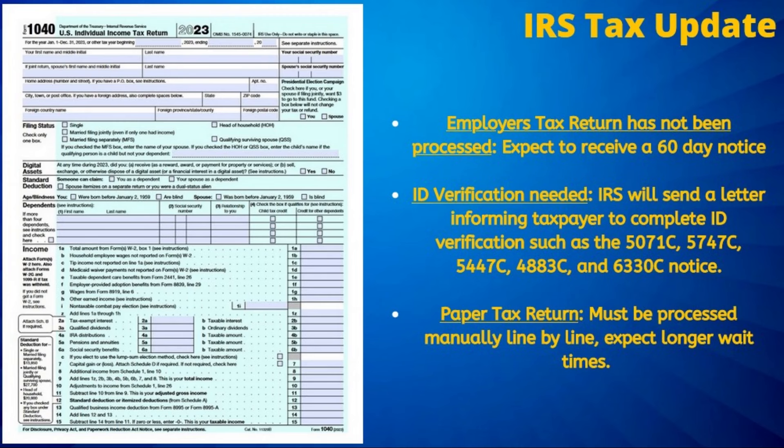ID verification continues to cause significant delays and specifically impacted those who filed their taxes early this year. While the IRS is supposed to send out notices to those impacted, notifying them to complete ID verification, these notices are not always received, which leads to many not being aware of the cause of their delay. As seen in previous years, until tax filers take further action and discover the source of the problem, it could take additional months to resolve.